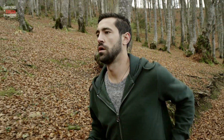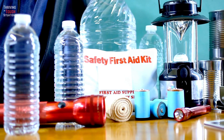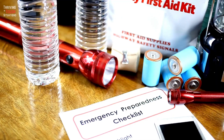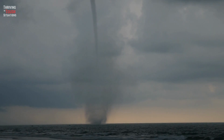Let's talk about preparing for a tornado. One of the most important things you can do is create a tornado survival kit. This should include non-perishable food, water, a flashlight, batteries, a first aid kit, and important documents.